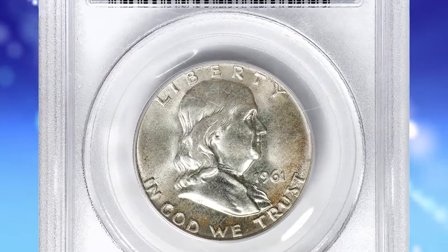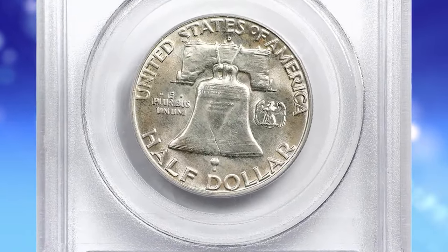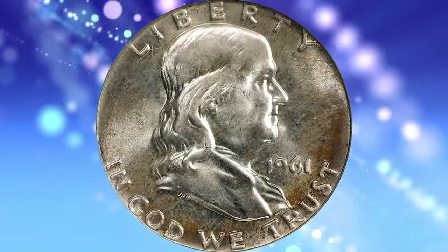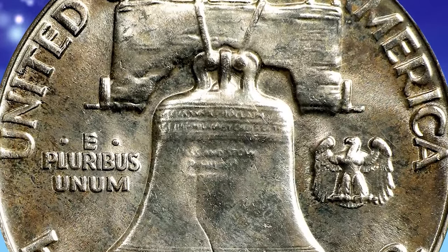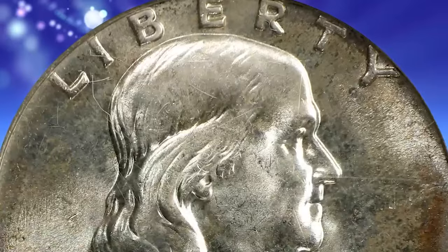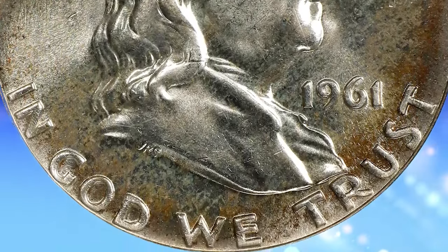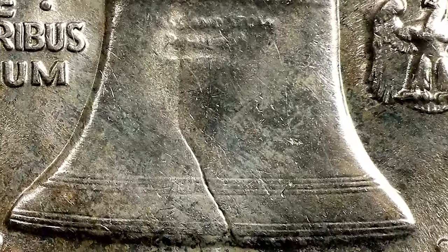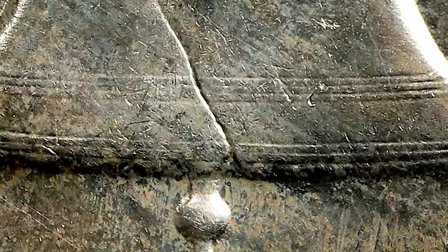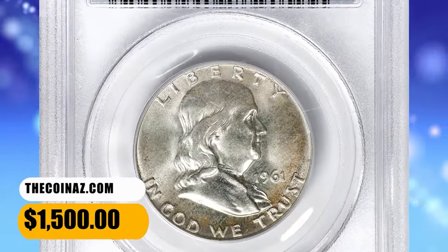1961-D Franklin Half Dollar, graded in Mint State 66 FBL by PCGS — FBL standing for Full Bell Lines. In the context of Franklin Half Dollars, full bell lines refers to the level of detail visible on the reverse side of the coin where the Liberty Bell is depicted. The Franklin Half Dollar, minted from 1948 to 1963, features a design by John Sinnock, and the Liberty Bell is a prominent element on the reverse. Full bell lines means that the horizontal lines on the Liberty Bell should be well-defined and fully struck, without any weakness or breaks. Collectors often use this term to describe the quality of the bell's depiction on the coin. This toned specimen ended up selling for $1,500.